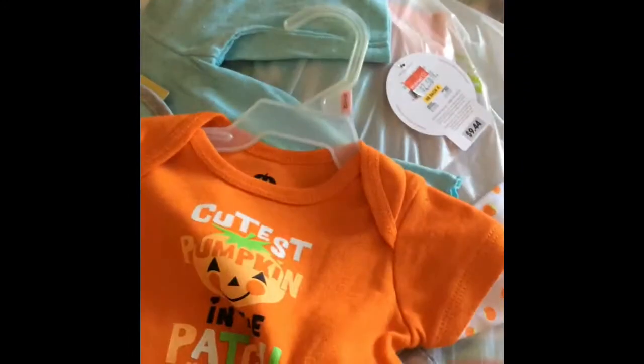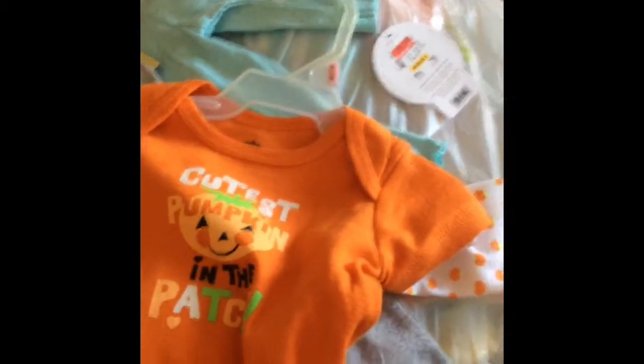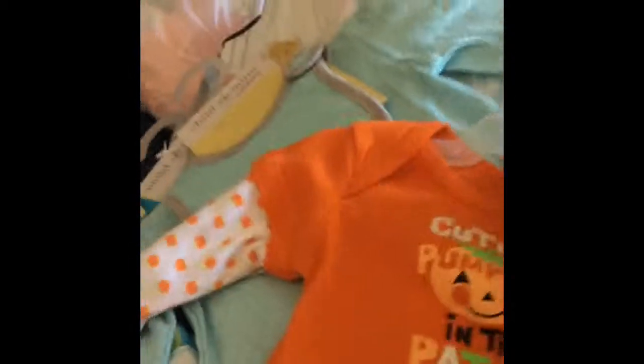Then they had this Halloween one — it says 'Cutest Pumpkin in the Patch,' it was only $3.25. And then I got this, it's really cute. It says 'I Love My Family,' glitter, with a bib, button up, with a little heart.